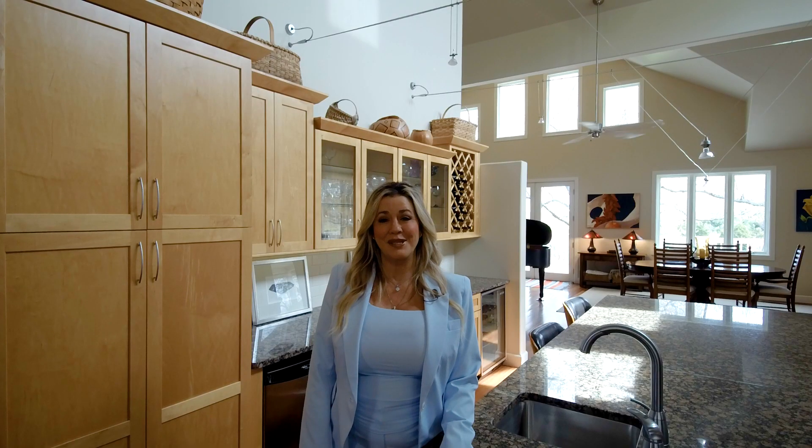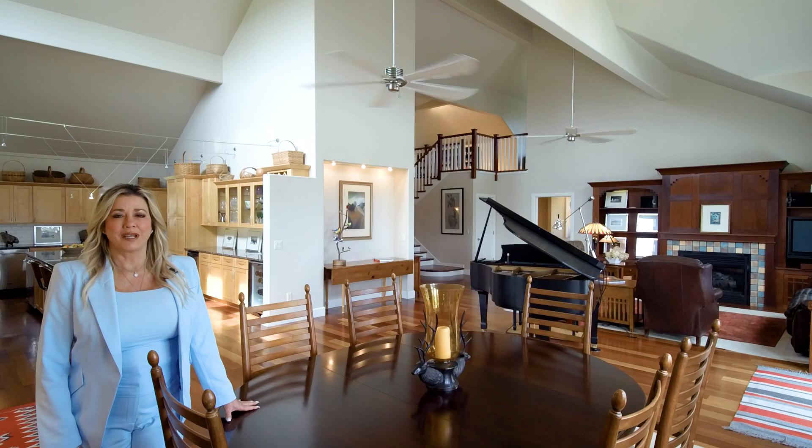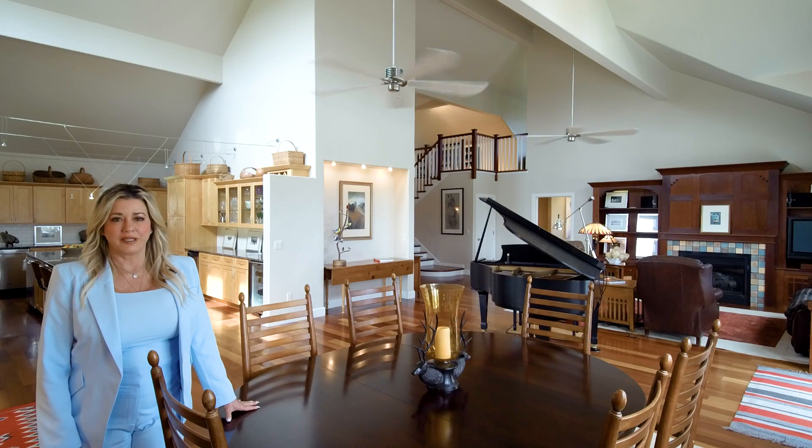There's a complete bar setup with a beverage fridge, a wine fridge, and built-in wine storage. There are so many unique architectural things about this home, like the angles of the ceiling and the lighting. It's just so tastefully done.